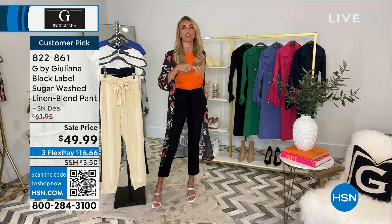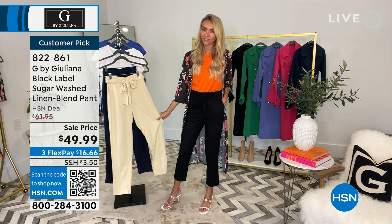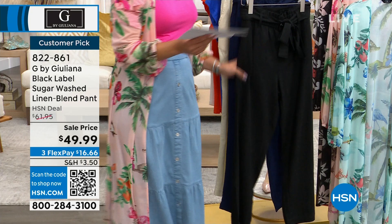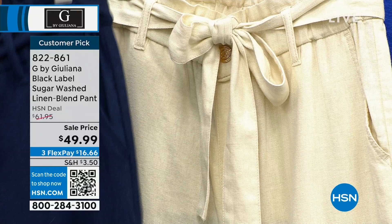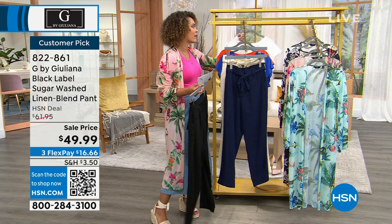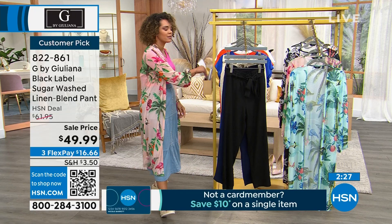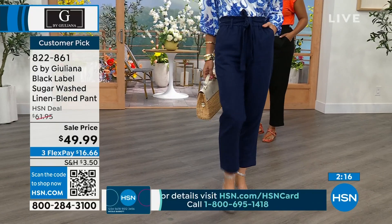All my fashion girls who follow me on Instagram, whenever I post anything about these, they say those are your best pants because they're cool — just effortlessly chic. And they feel great. You can machine wash and just hang them to dry. The three colors are black, navy, and papyrus. There's an on/off-shoulder top coming up that you could easily pair with these pants. Sizing is extra, extra small to 3X — Lauren's in the extra small. 822-861 is the item number.